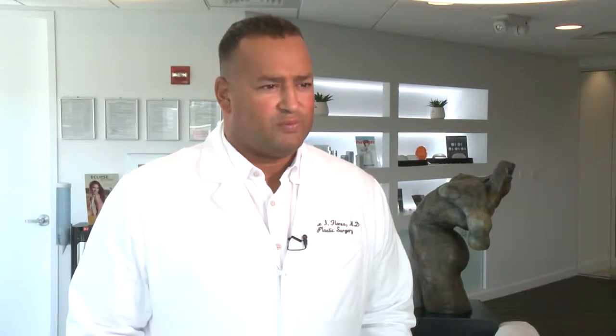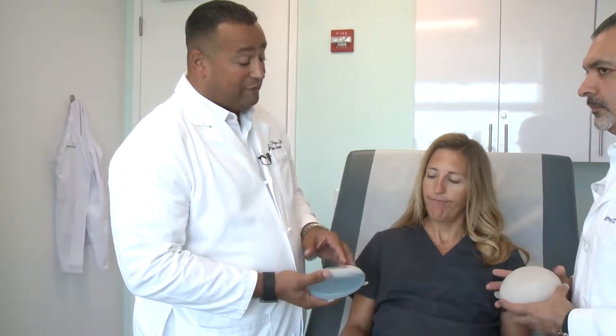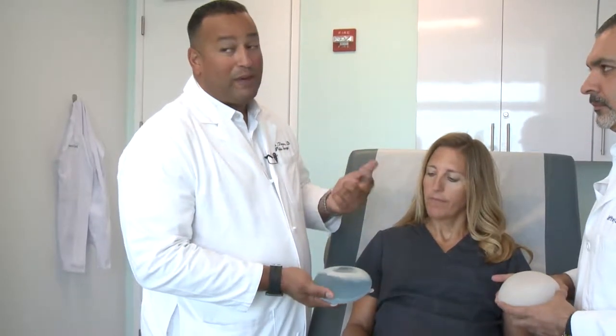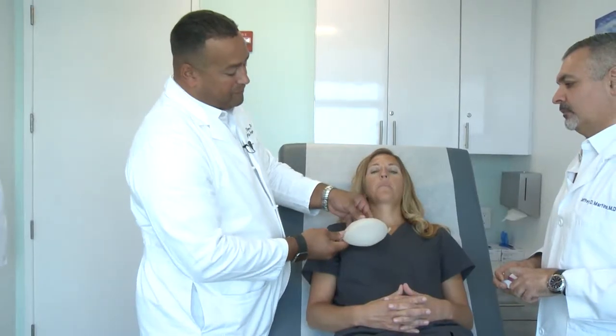I always tell my patients this is one of the most painful procedures we do — that is, until now. Traditional expanders required patients to have the implants injected with saline at the doctor's office, and they would go home and have pain for two or three days. Now new technology called Aeriform is changing the way expanders work.